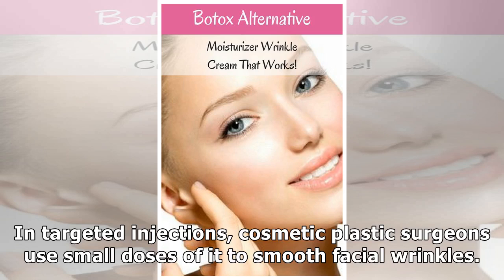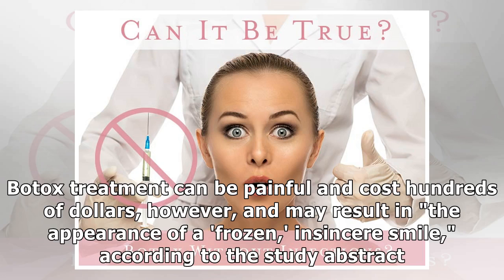In targeted injections, cosmetic plastic surgeons use small doses of it to smooth facial wrinkles. Botox treatment can be painful and cost hundreds of dollars, however, and may result in the appearance of a frozen, insincere smile, according to the study abstract.